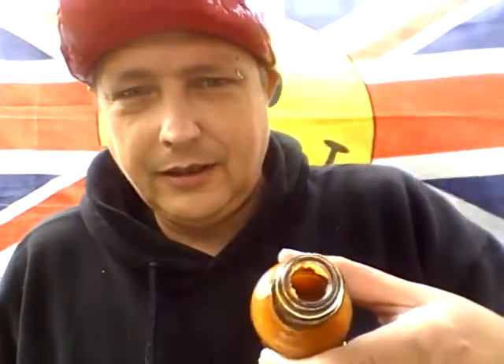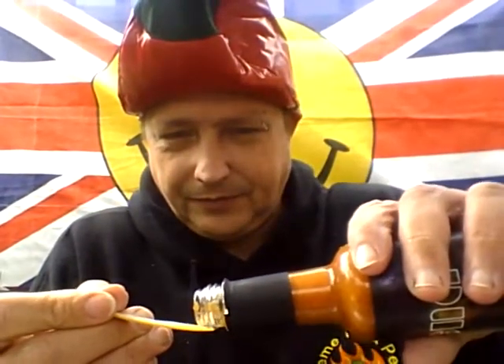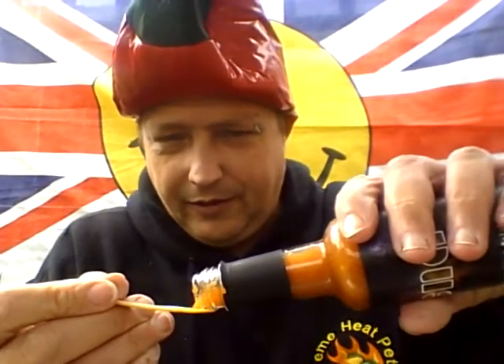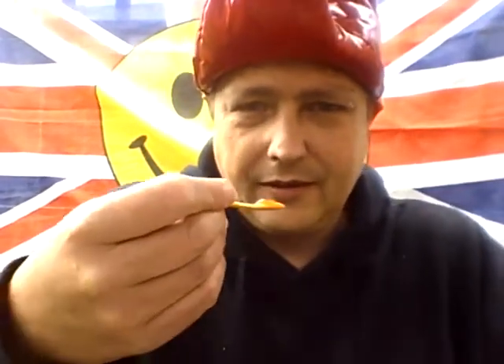If you can see the color of it in the bottle, it's a nice smoky orange color. Getting out my trusty Extreme Heat Pete mother-of-pearl spoon. This is quite thick. Alright guys, let's have a try of this.